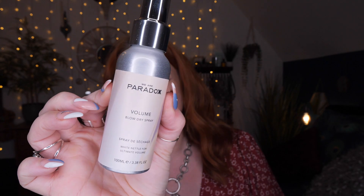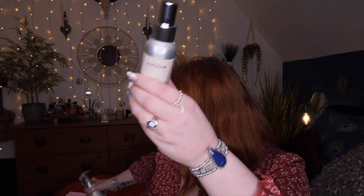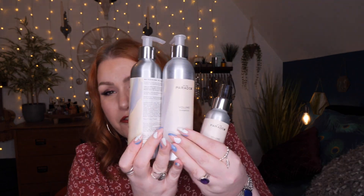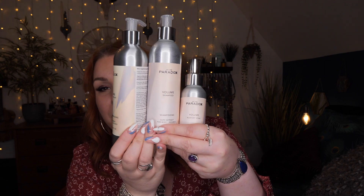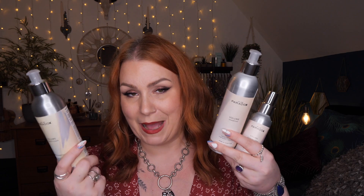So there we go — those are all the items inside this one-off limited edition box. Three full-size products from We Are Paradox with a combined value of £58, available in this box for £25. Thanks for watching! Let me know if you love this brand or have favourite products from them. If you haven't already, please subscribe to my channel for lots more videos. Take care and I'll speak soon, bye!